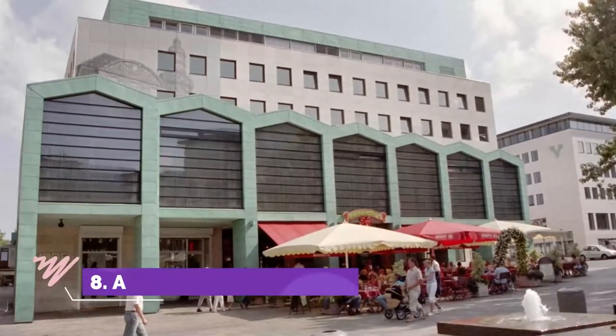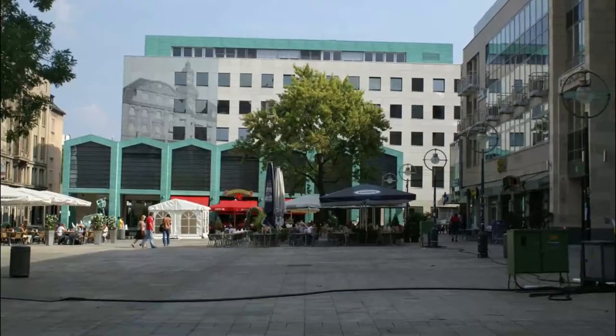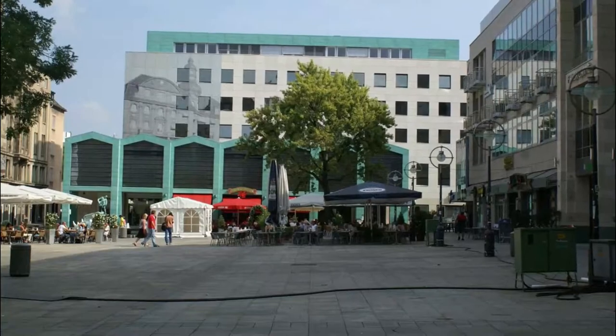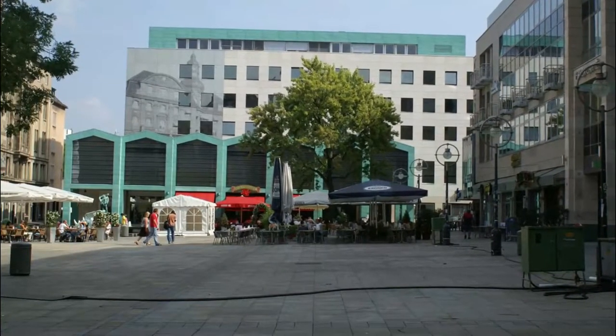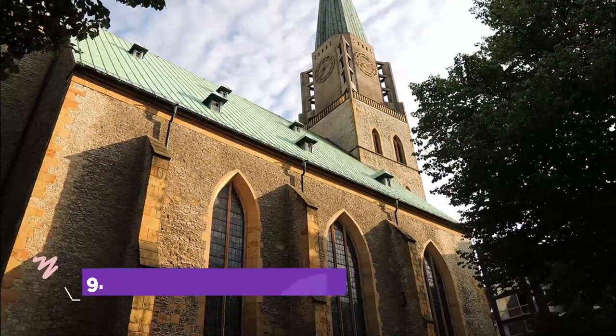Number eight: Alter Markt. Maybe the most picturesque spot in central Bielefeld is where the city's market traded until 1903. This compact square is framed by lovingly restored Renaissance gabled houses once owned by burghers.